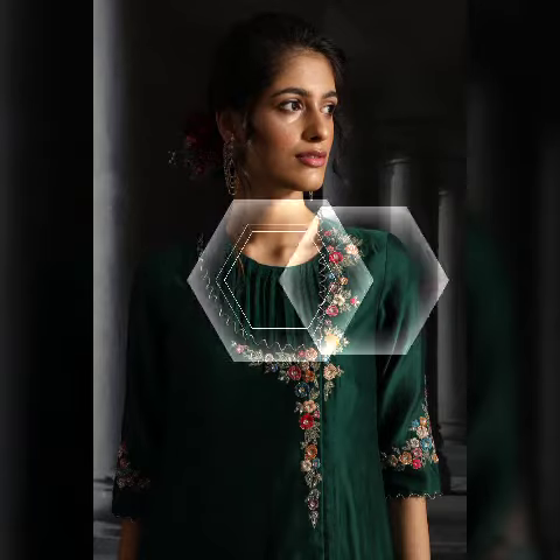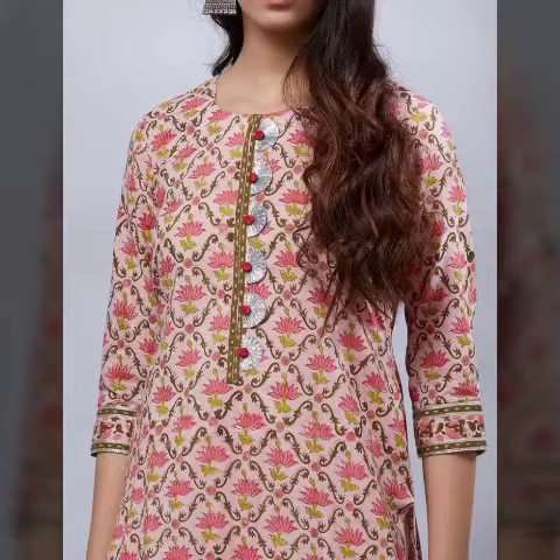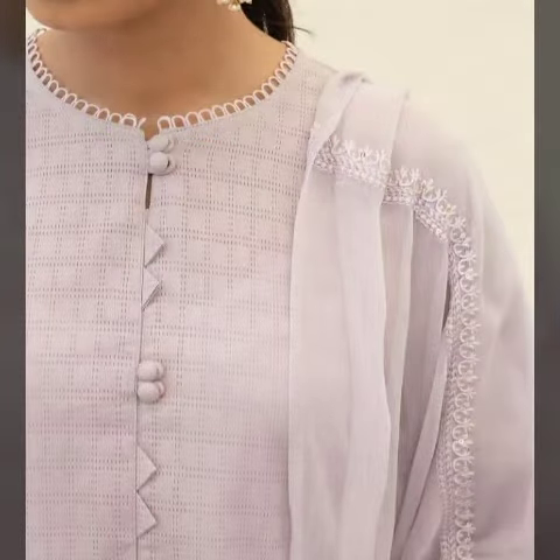These include kurti neck designs with embroidery works, plaited works, and pen collar designs. Please visit my YouTube channel, subscribe, and press the bell icon so you will get notifications of all my videos.